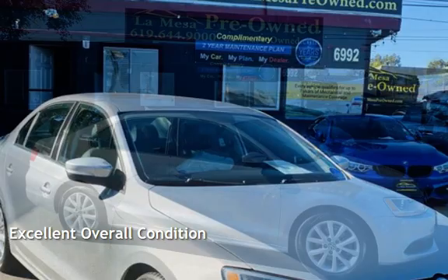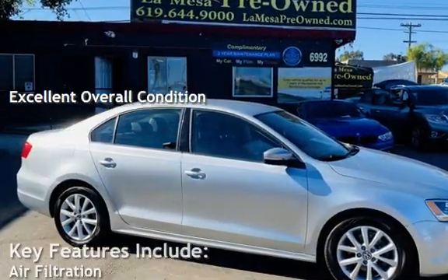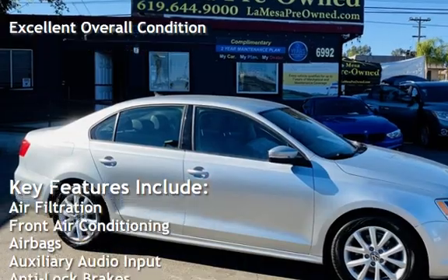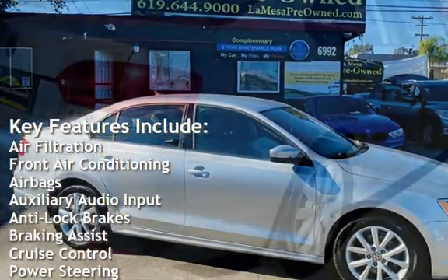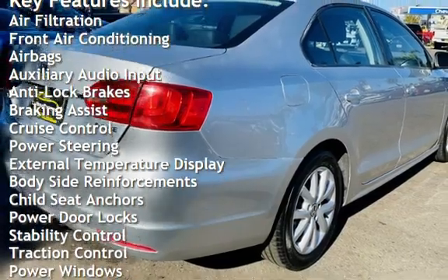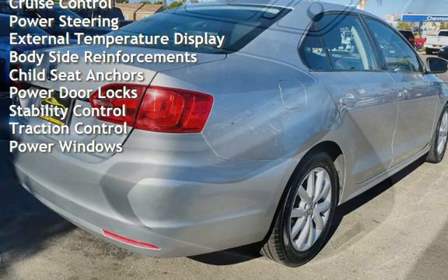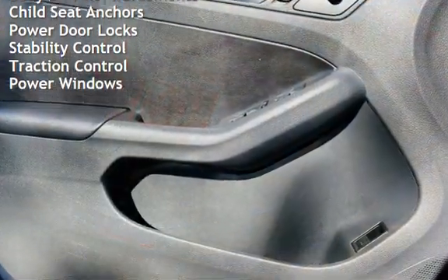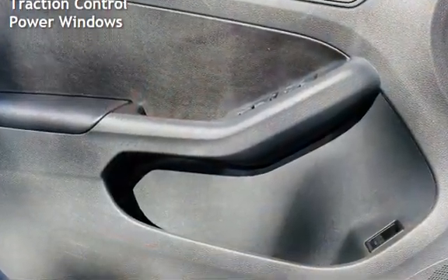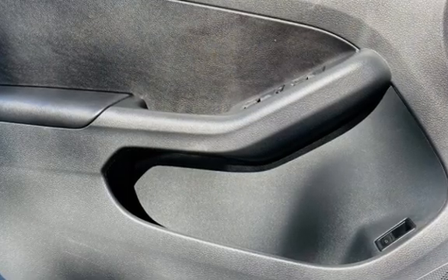This vehicle is in excellent overall condition. Key features include air filtration, front air conditioning, airbags, auxiliary audio input, anti-lock brakes, braking assist, cruise control, power steering, external temperature display, body-side reinforcements, child seat anchors, power door locks, stability control, traction control, and power windows.